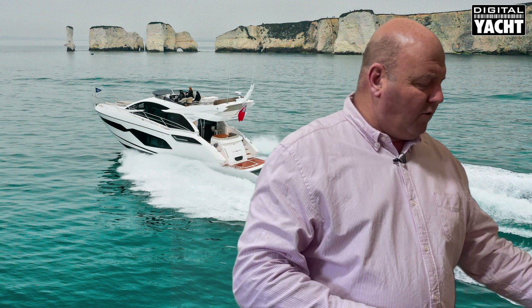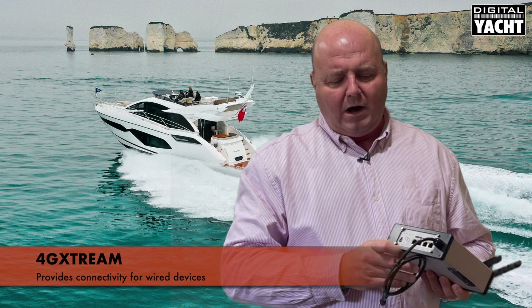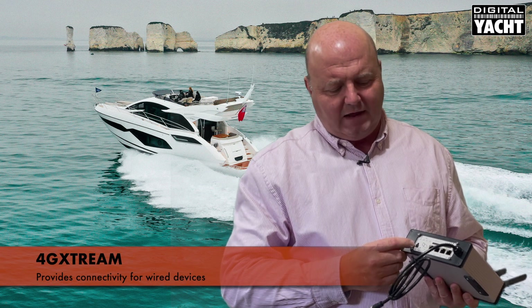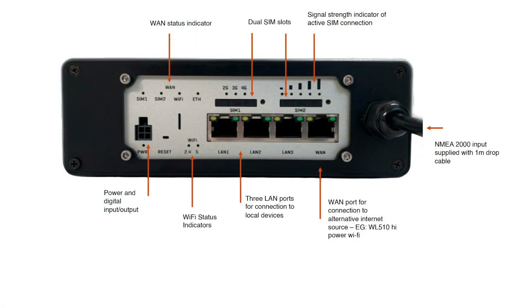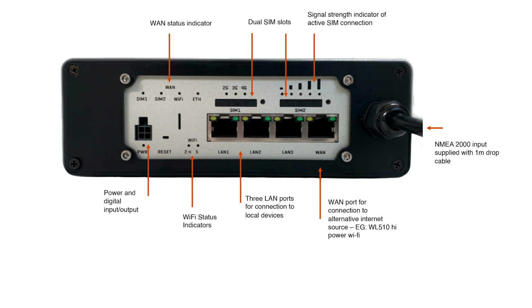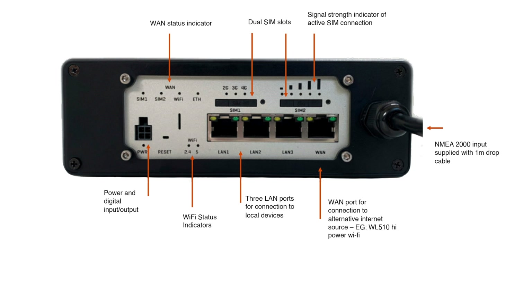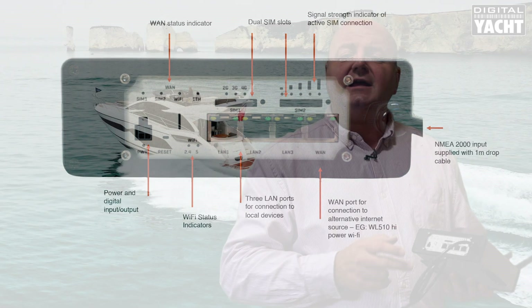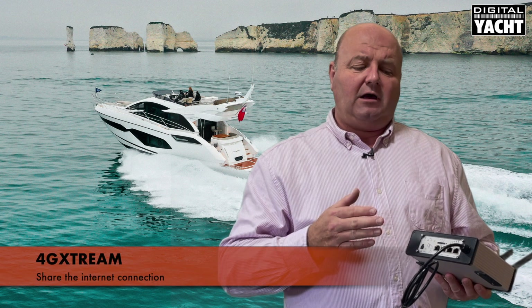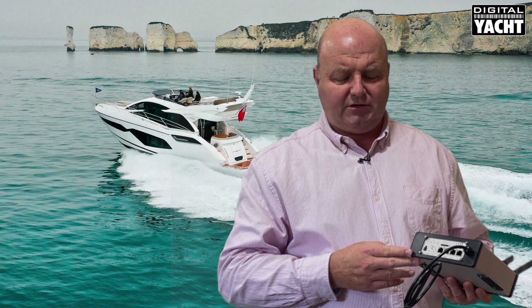Also on the unit is connectivity for wired devices. You'll see here on the panel regular RJ45 network ports — three LAN ports and also a WAN port which can be connected to another internet source. You may have satellite, a LAN-based internet solution, or even high power Wi-Fi like our WL510. That can connect to the WAN port and you can effectively share the internet connection, with the 4G Extreme switching between the two.